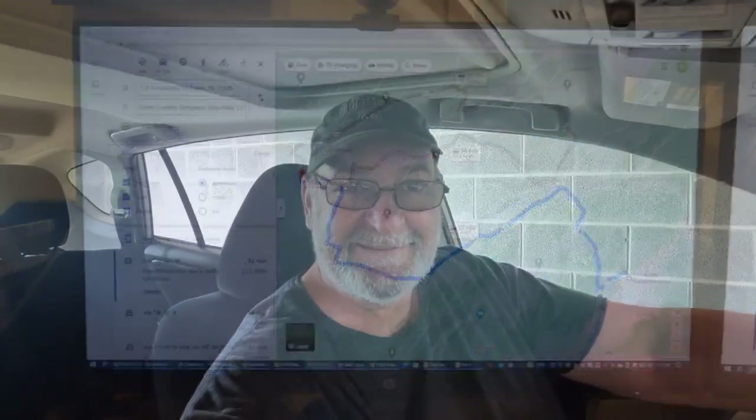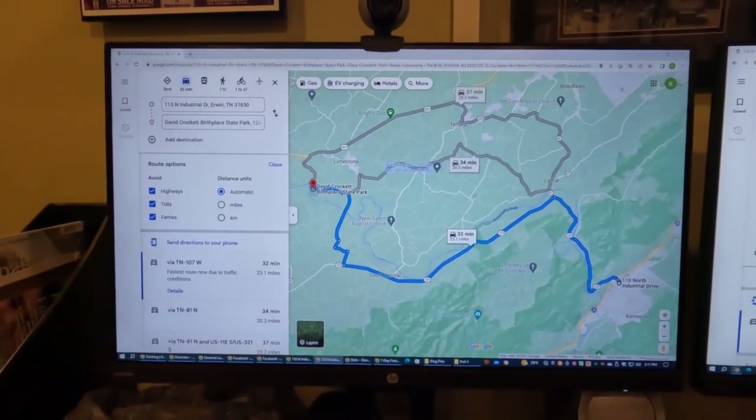Hey guys, welcome to the page. I'm Ken Smith with Ken Smith Gallery. Today we are going to take the modern car out and do a test drive for a future road trip with the Model A club. We're going to take some back roads, and I thought it would be fun with the Model A group — just wanted to do a quick test drive.